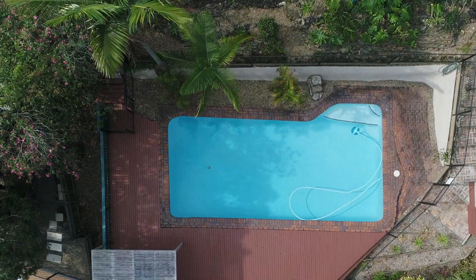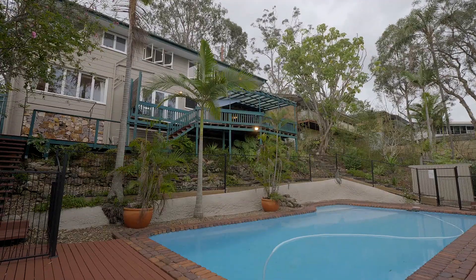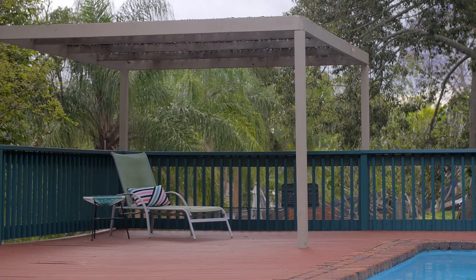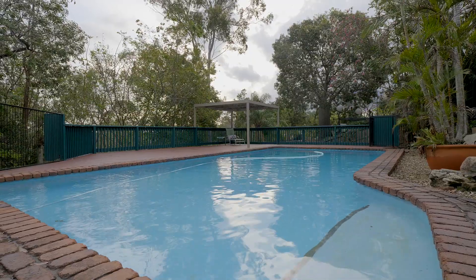I really like these houses of this era. They've got a massive pool, huge entertainment deck, great for the family, great for the kids. You can see the pool from the kitchen — this is fantastic.